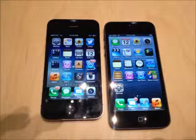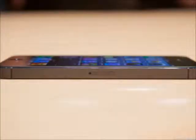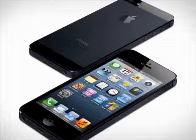Apple has also changed the dock to a smaller charging connector, which was previously rumored, and that's exactly what it is. The micro SIM has also been changed to a nano SIM, which is something new.